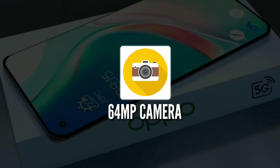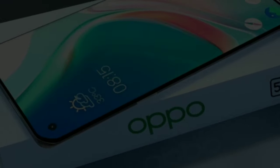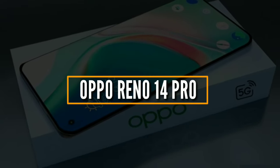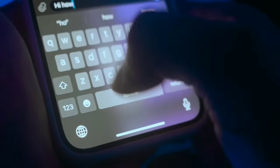Imagine a phone that packs a 64MP camera, a massive 6000mAh battery, and a display so smooth it feels like a dream. Oppo's Reno 14 Pro is gearing up to challenge even the best in the market. Let's uncover why this phone could be the ultimate game-changer.